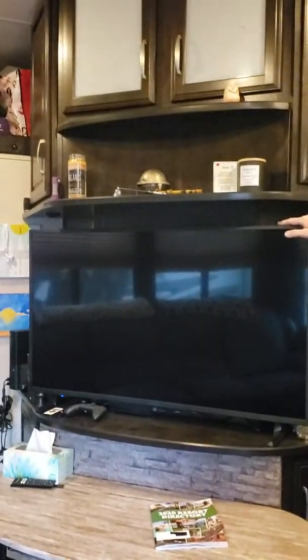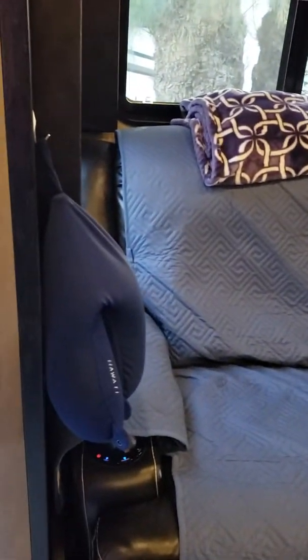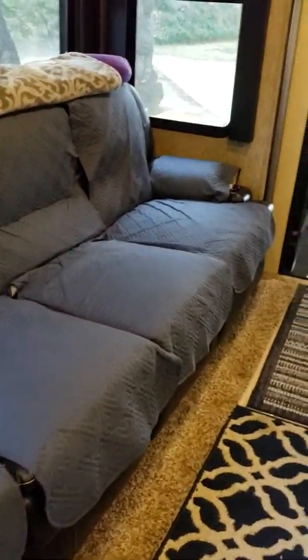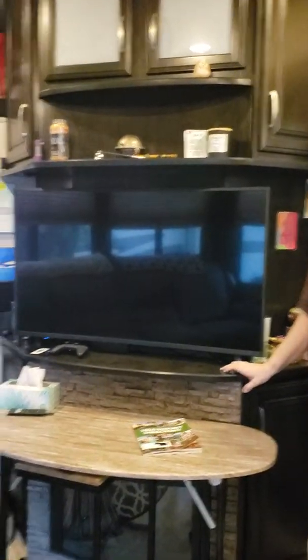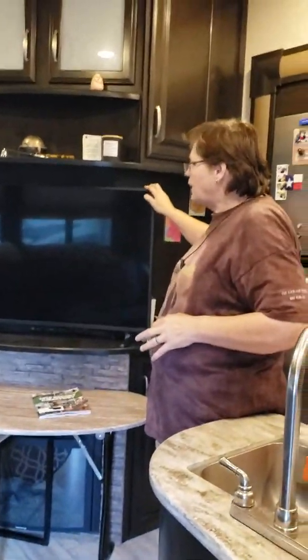Next up is the entertainment area. We have a four-seated sofa with all recliners — it's got massage and heat on either end. Then we've got a 50-inch color TV on feet because we move it up to the bedroom; we do not have it mounted on the wall, so when we move it goes in the bedroom for safe keeping.